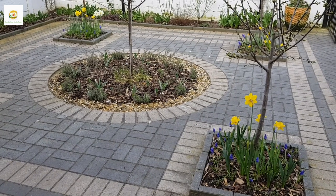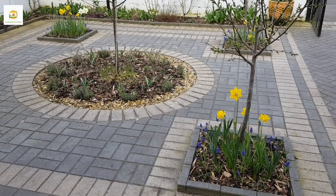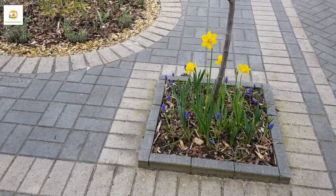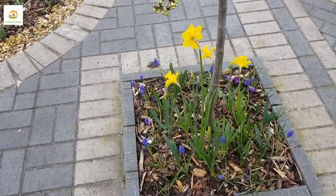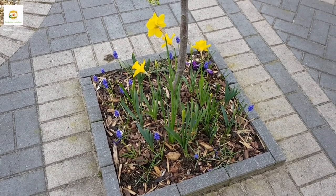Hello everyone, hope you're well. In today's video I'm going to show you how my front yard garden and backyard garden are doing towards the end of March. Spring has officially started and you can see daffodils and muscaris are blooming beautifully.